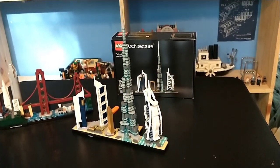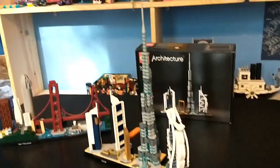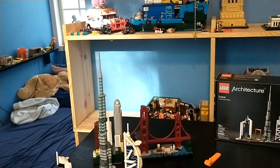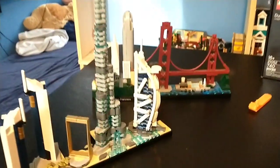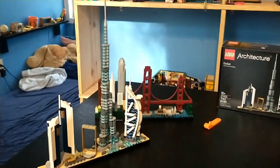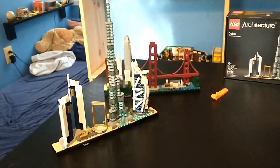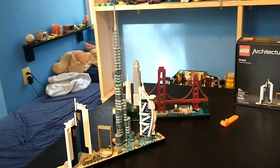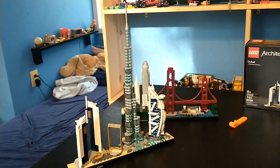I just finished building the Lego Architecture Dubai Skyline, and it really does look absolutely incredible. I'm quite surprised at how tall the Burj Khalifa really is — this thing is huge, honestly massive, which is very good to see. It even has a little helicopter landing pad. In total, it took me about two and a half hours — a pretty substantially long build. But I honestly gotta say, it looks incredible, and I'm not regretting this over New York at all.